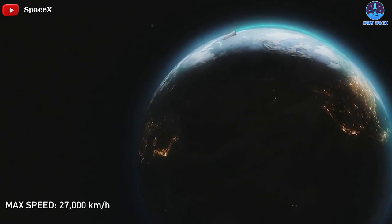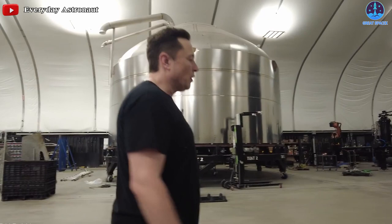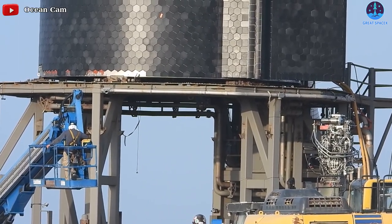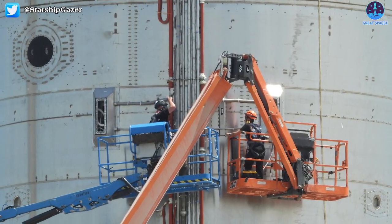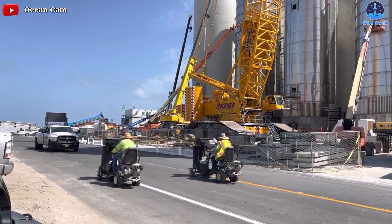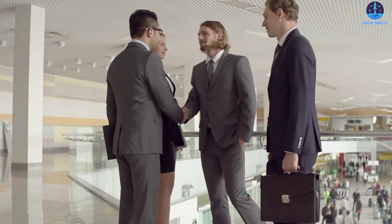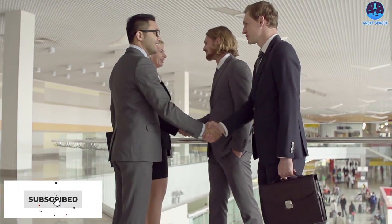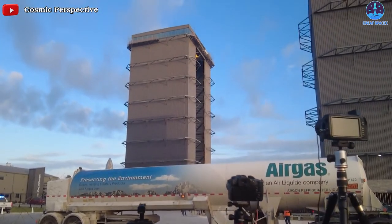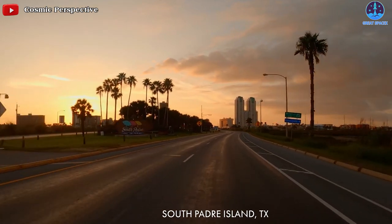Recently, in the process of preparing for orbital flight with Ship 20 and Booster 4, Elon Musk revealed changes to the design of Starship in the present as well as in the future. Let's find out more about these improvements in today's episode. Make sure you subscribe to the channel and turn on the notification bell so you don't miss any of SpaceX's latest news.